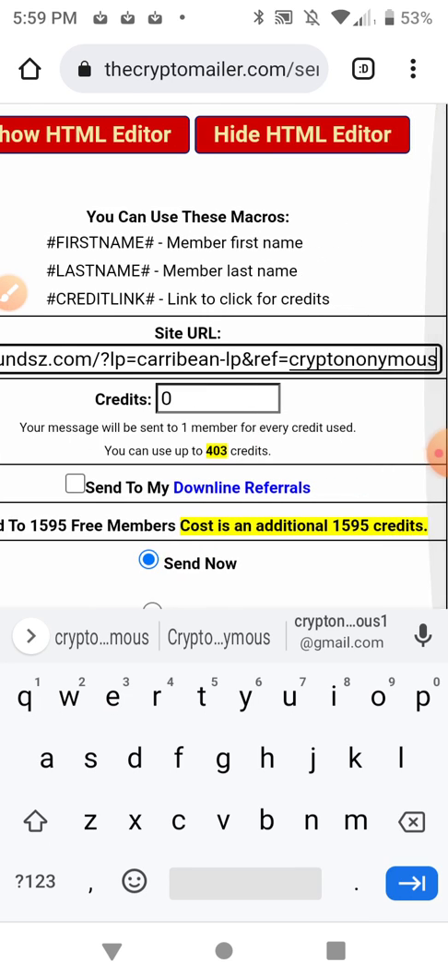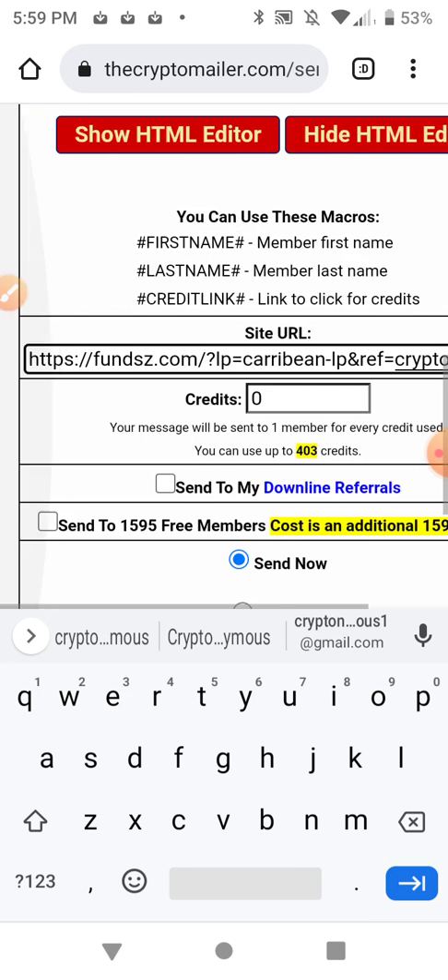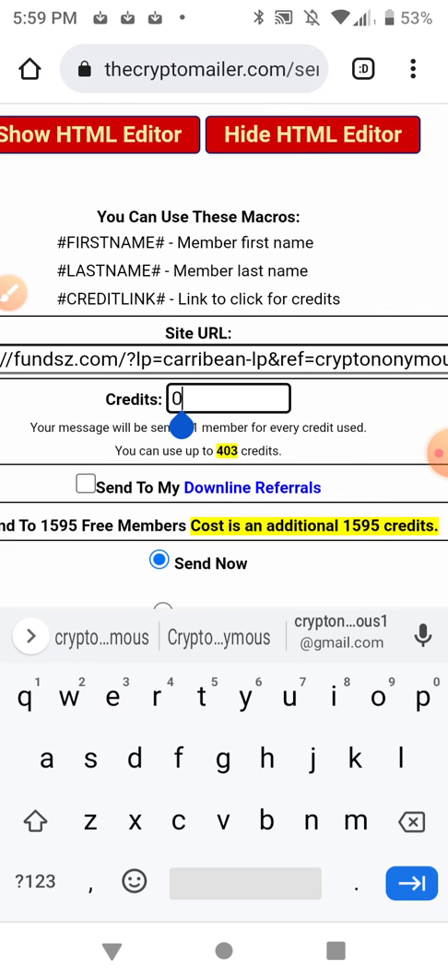I'll reword things — I take content off the site and sometimes reword it or add to it, and do the best I can to help the reader understand exactly what it is. So I can use 403 credits.